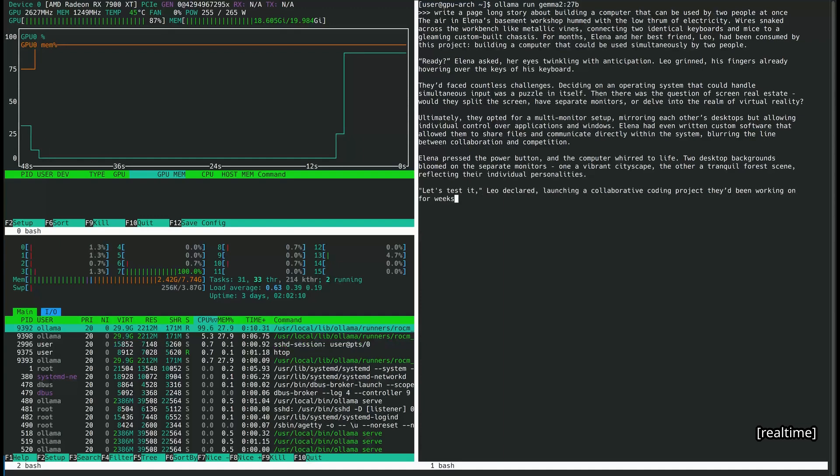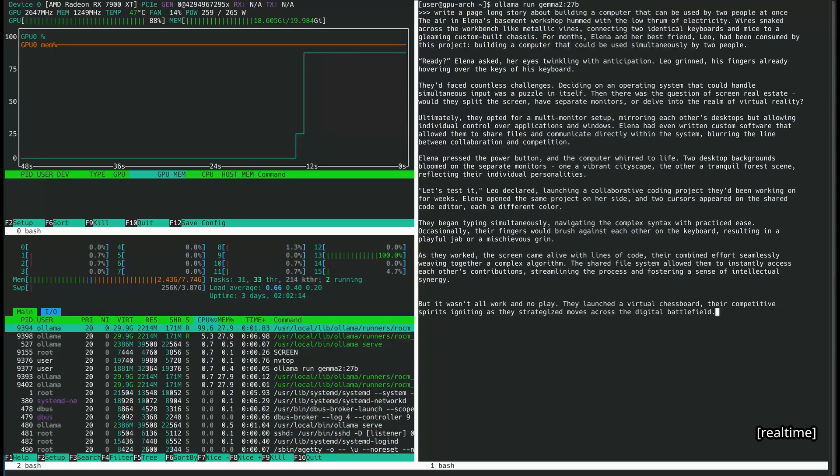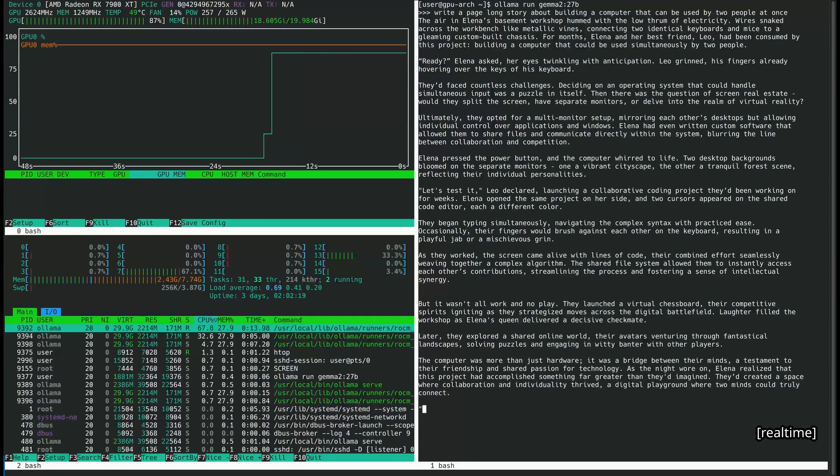As far as distros go, I use Arch Linux because I like to have the latest software and I find it gets in the way the least. My partner uses Debian for its stability and familiarity. Neither of us has a strong preference really, and this setup should be achievable on pretty much any distro.